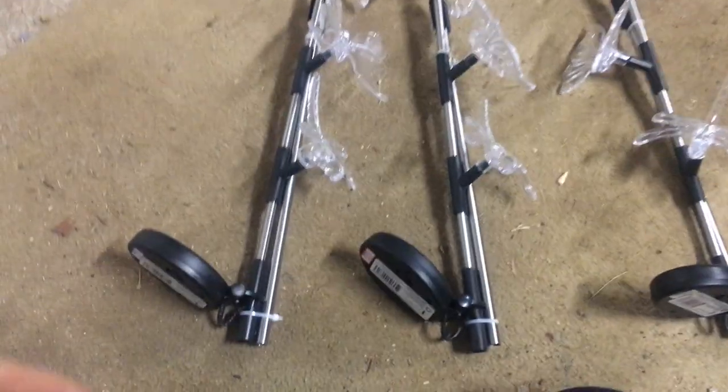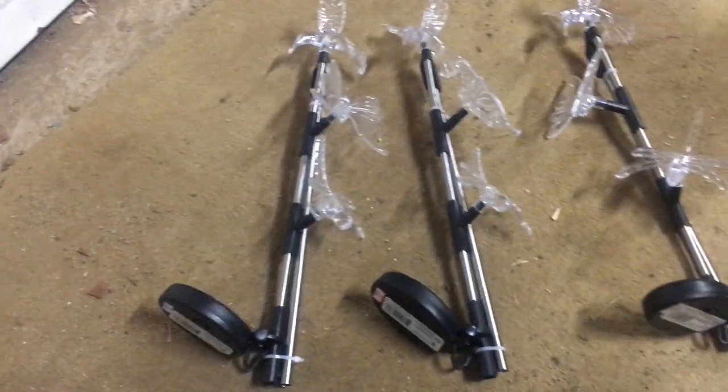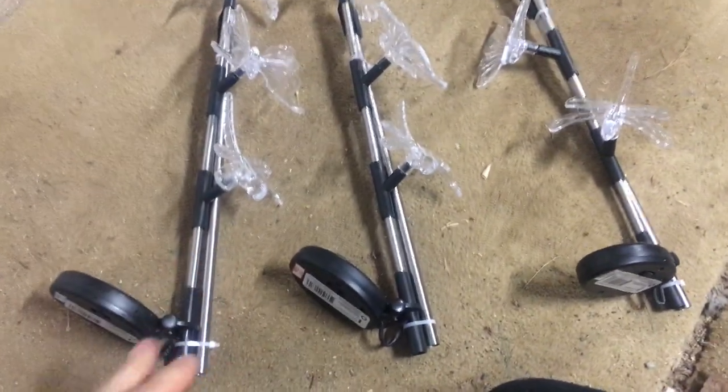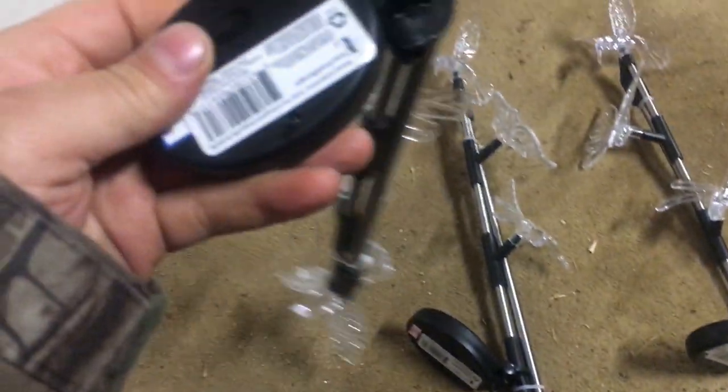Some more things I found at Tractor Supply. Did I need these? No. But there was a reason why I got these — there were only three left in the store. I think they were $3 each.